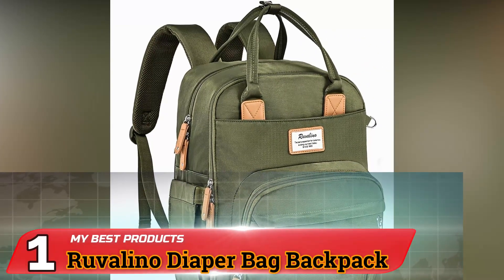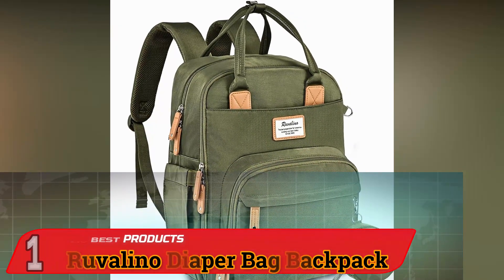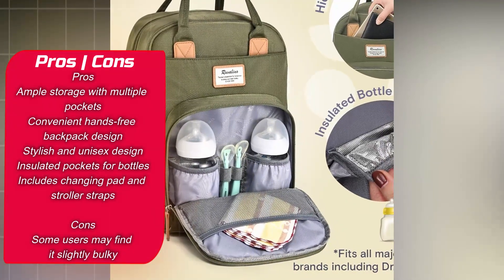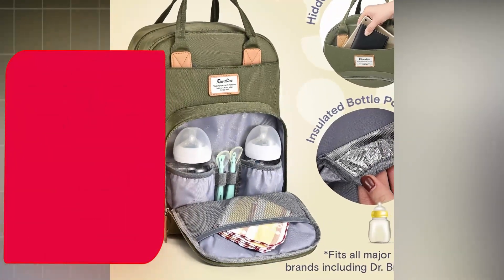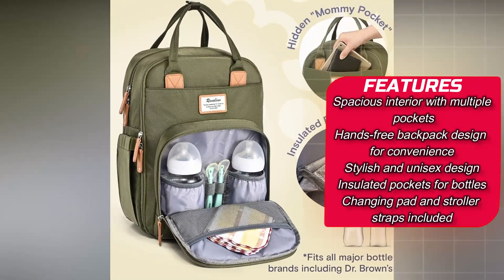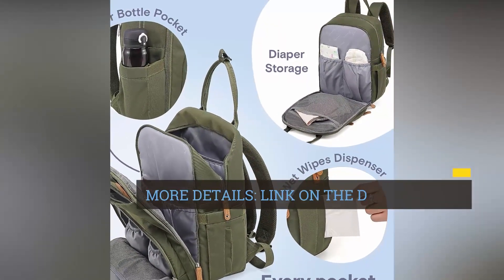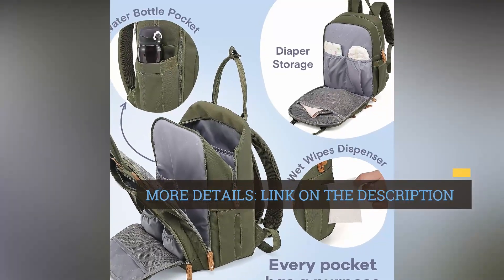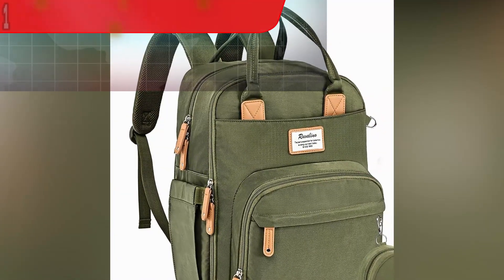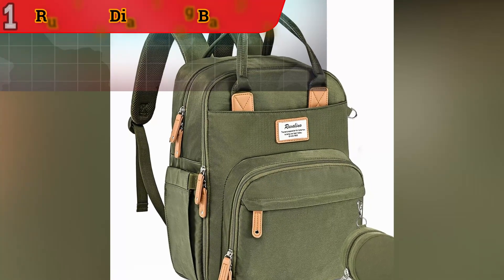Number 1. Rivalino Diaper Bag Backpack. The Rivalino Diaper Bag Backpack is a versatile and stylish solution for parents who need a reliable and well-organized bag for their on-the-go parenting needs. Its spacious interior offers ample space for all your baby essentials, making it suitable for longer outings. You can easily pack diapers, baby wipes, changing mats, extra clothing, feeding bottles, and more, ensuring everything you need is within reach.